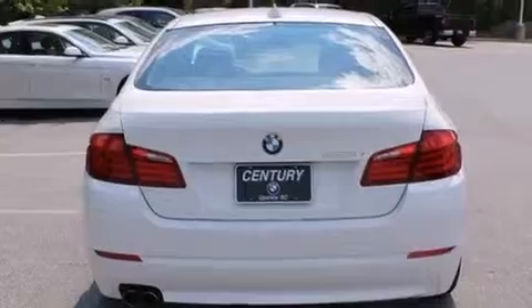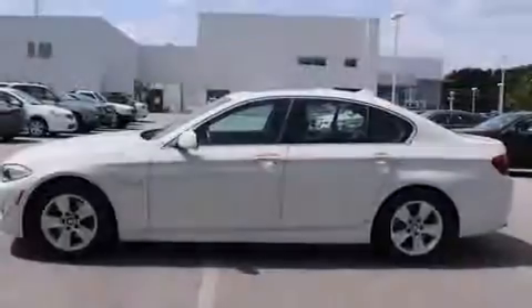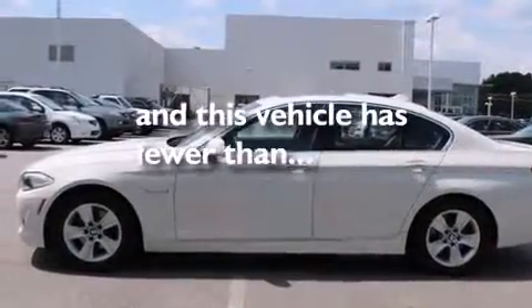Features include the premium package, a navigation system, Dakota leather upholstery, BMW individual composition, an auto-dimming rearview mirror, and this vehicle has fewer than 28,000 miles on the odometer.